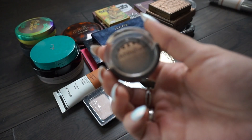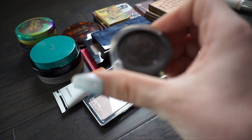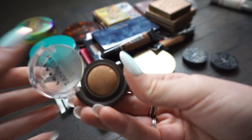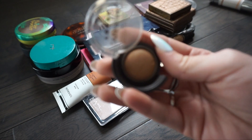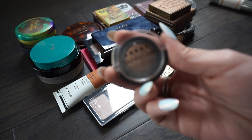This next little one is from Lorac and this is their Tantalizer in the shade Matte Tan. I actually really really like this tiny compact. I want to get the full size one - I think this is just a deluxe size and it's so tiny it's hard to get my brush in here, but I really like the color and the formula. I'm going to keep this one, and I like using it when I travel as well.